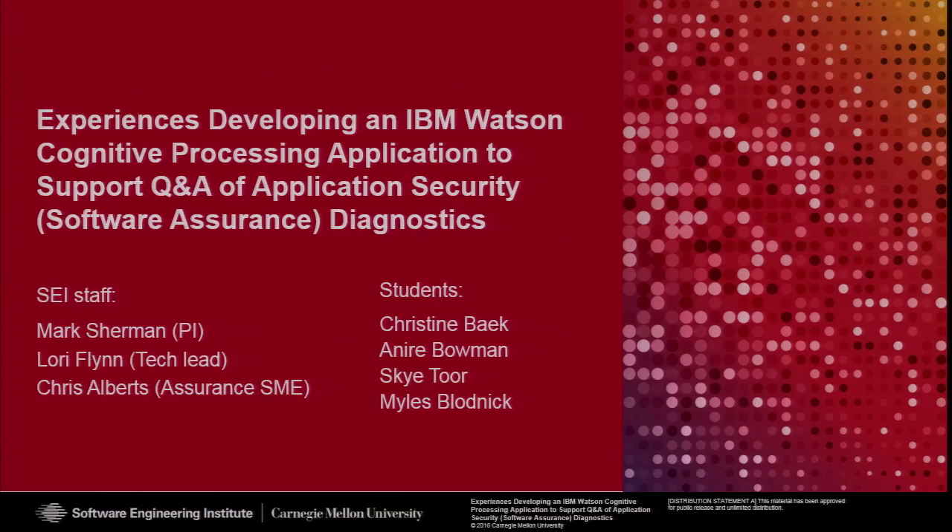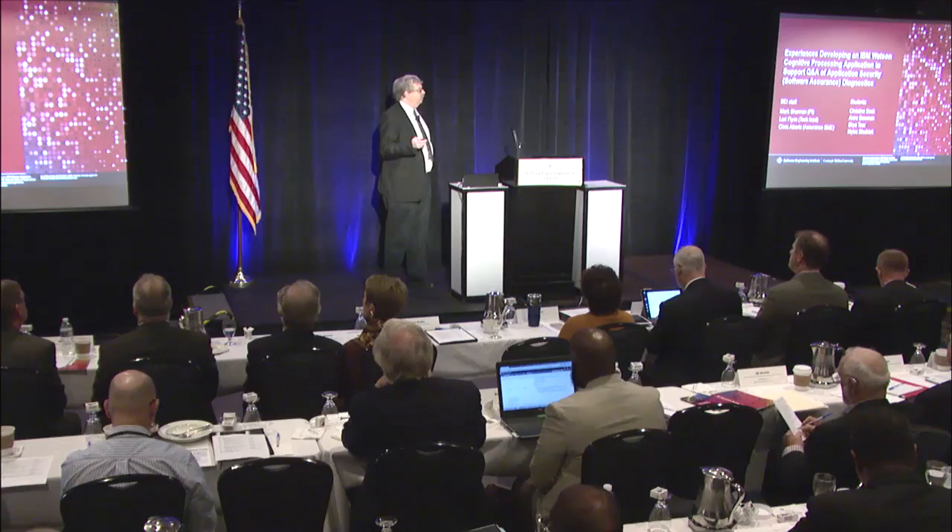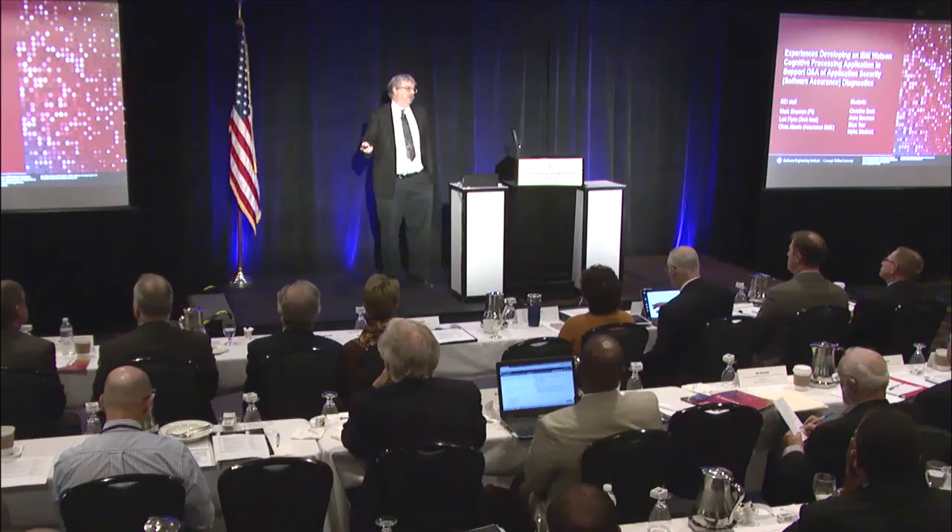This presentation is about experiences using IBM Watson. The motivation came because, as many people realized during the Jeopardy experiment, it looked like an impressive technology — basically, take a whole bunch of information and then start asking questions about it.